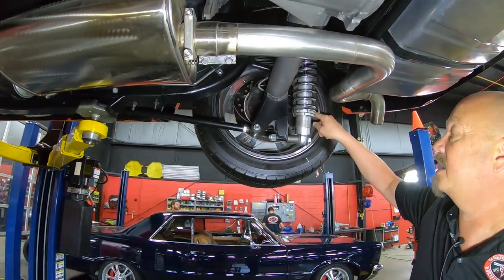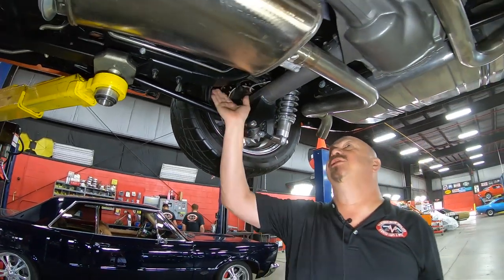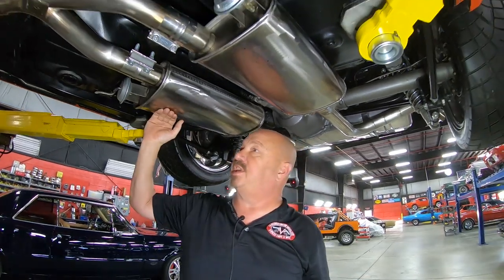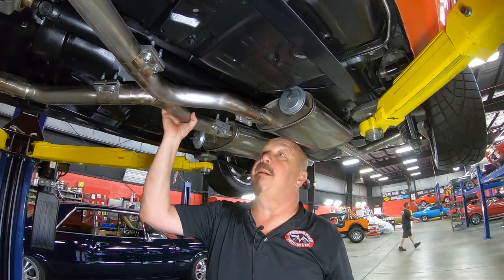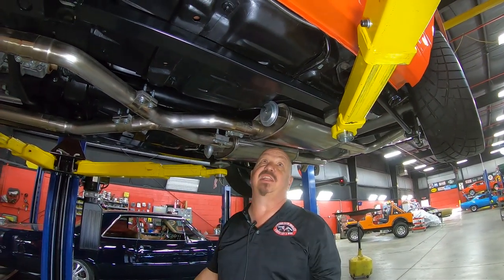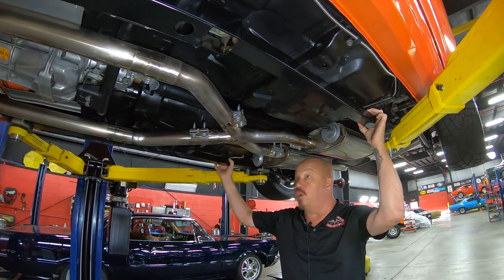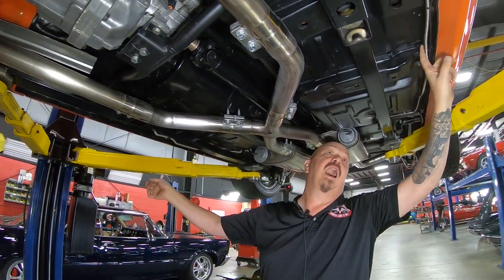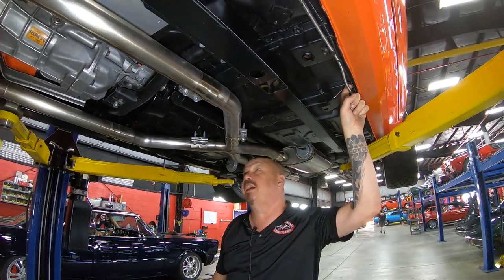Drilled and slotted Wilwood disc brakes out back — it is posi. Frame is in great shape, floorboards are in great shape. Mufflers are all stainless looking good. X-pipe here all stainless — they've used band clamps so if you need to take it apart, that's easy. Frame ties are very, very cool, tying everything together. Pinch welds look good. Fuel line and brake line look like they've been replaced front to back.